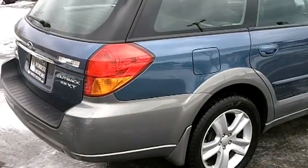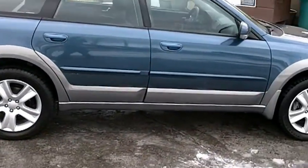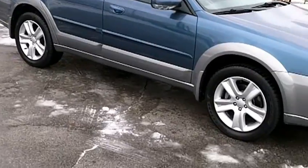This is a 2005 Subaru Outback 2.5 XT Limited with only 69,000 miles on it. The car looks and drives excellent.